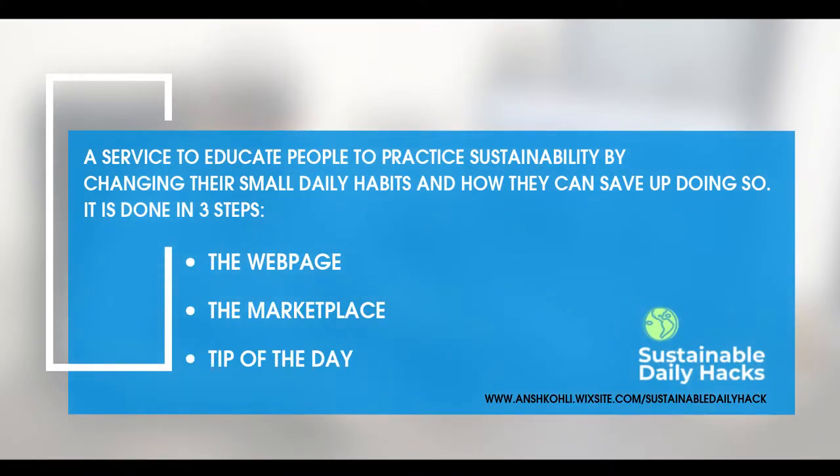Our sustainable daily hacks is made up of three main parts.